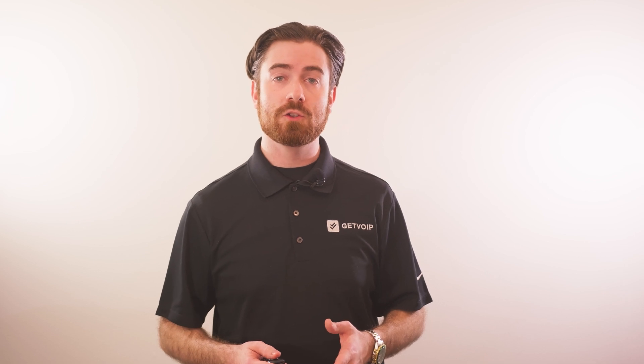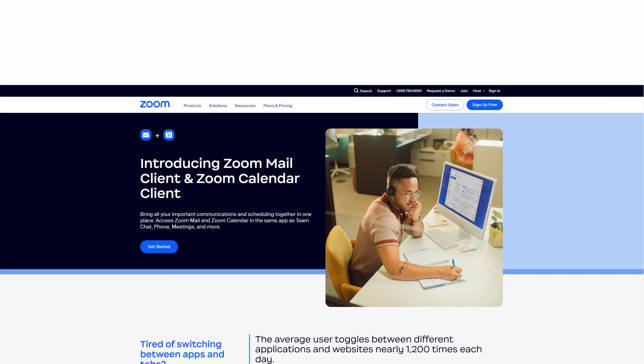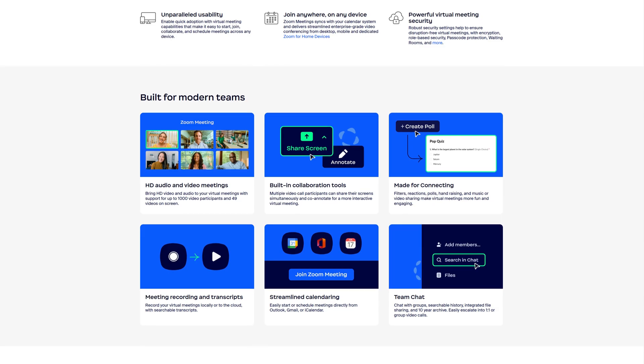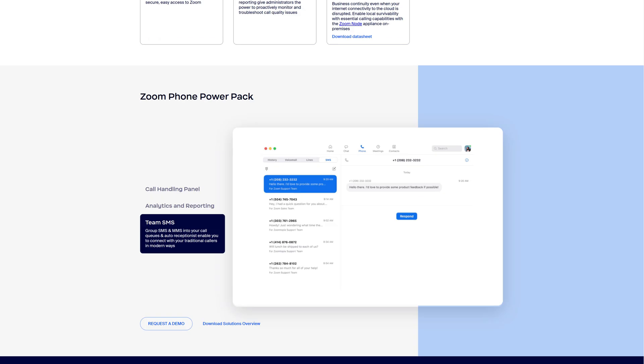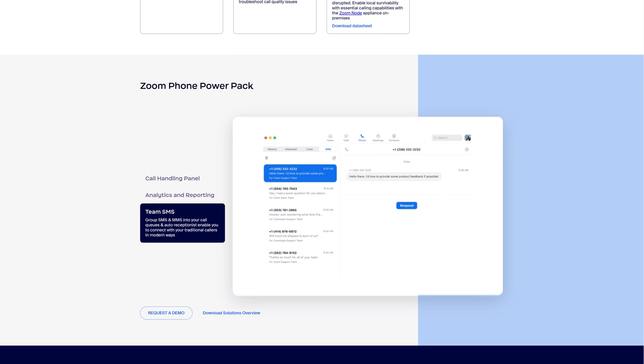Zoom One is a unified communication software offering video meetings, team chat messaging, email and calendar management, and collaboration tools like whiteboarding and screen sharing. VoIP phone capabilities, including SMS texting, are available as add-ons and included in top-tier Zoom One plans. Think of Zoom One as an upgraded version of Zoom Meetings, the ever-popular video conferencing tool. While Zoom One includes web conferencing, its expanded function is a complete UCaaS platform for remote and in-house teams. Like other Zoom products, Zoom One is accessible in-browser or via a downloadable app on desktop and mobile devices.